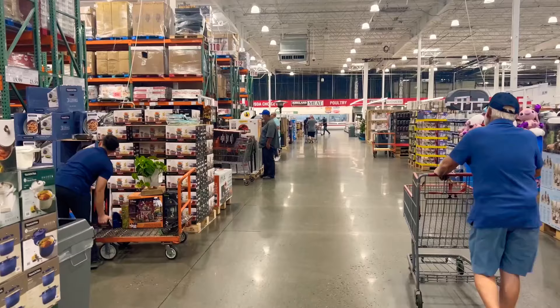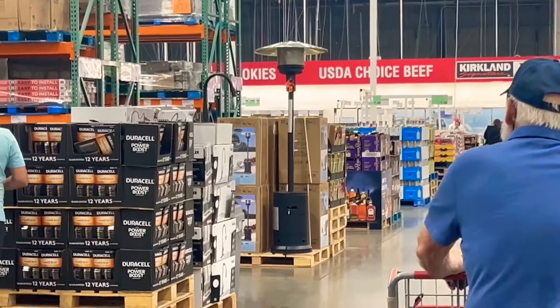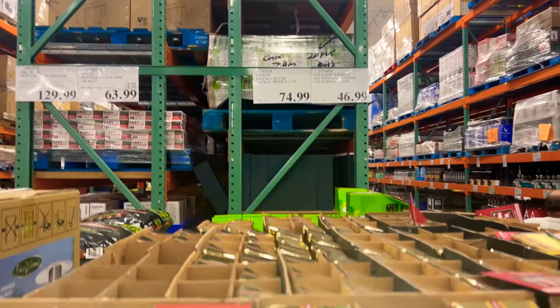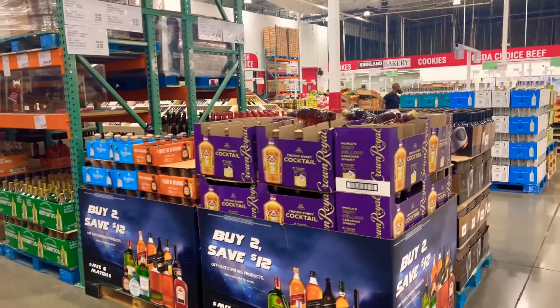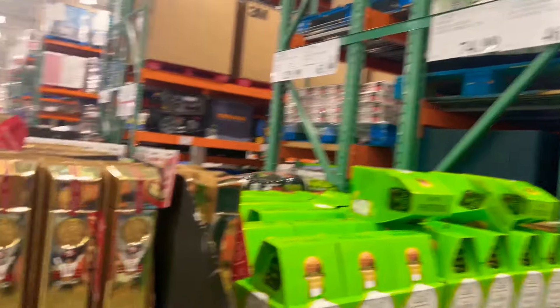This is one of those Costcos that's laid out the opposite of the Costcos I normally go into, so I'm trying to find my way through here. I think it's up here on the left, if I remember correctly. Oh, I see some Crown — that's got to be it. We've got a whole case of the Gold Bar — this is like Fort Knox. Too bad it's not worth it, because this is terrible stuff, people. Way better packaging than what the contents are.